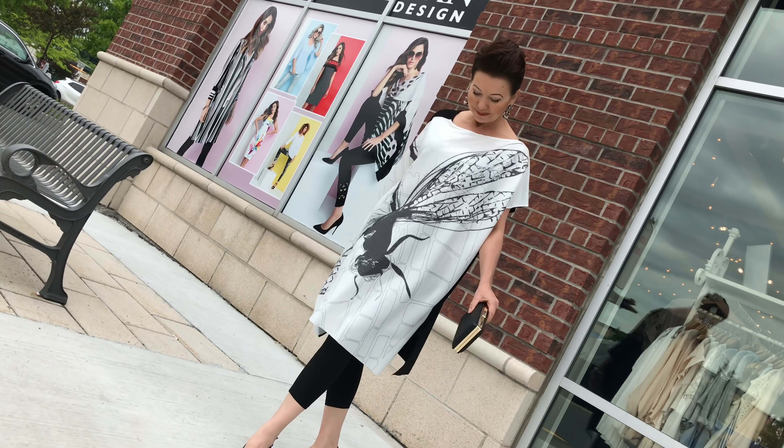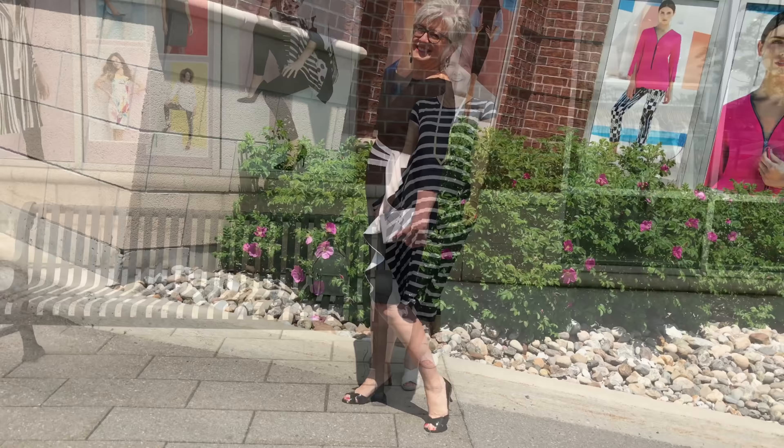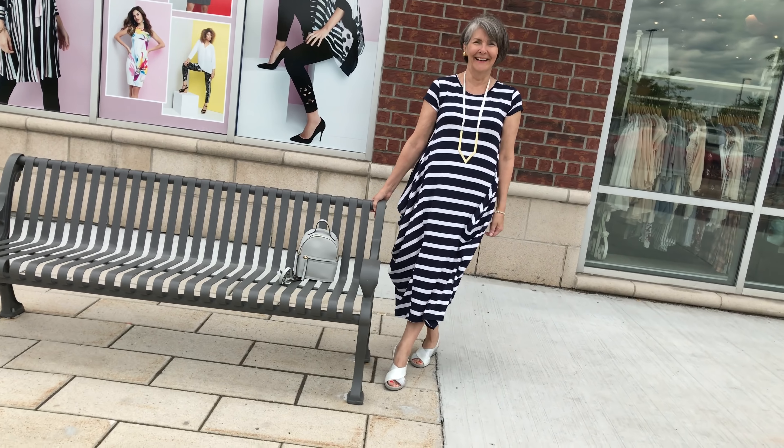Welcome to Shepherd's Fashion Friday. Today we have a parade of dresses. I don't know about you Elaine, but I love dresses in the summertime.